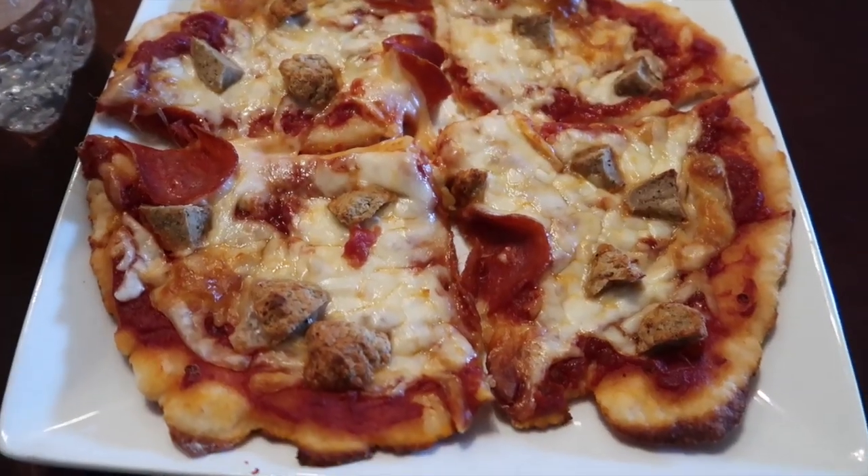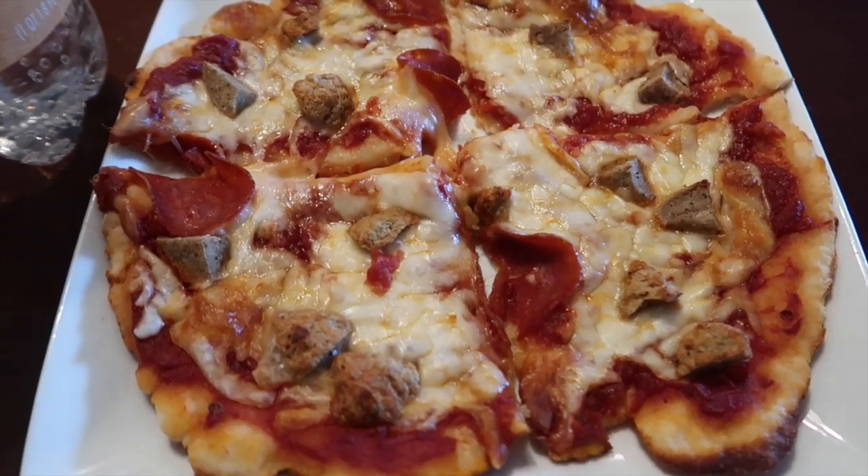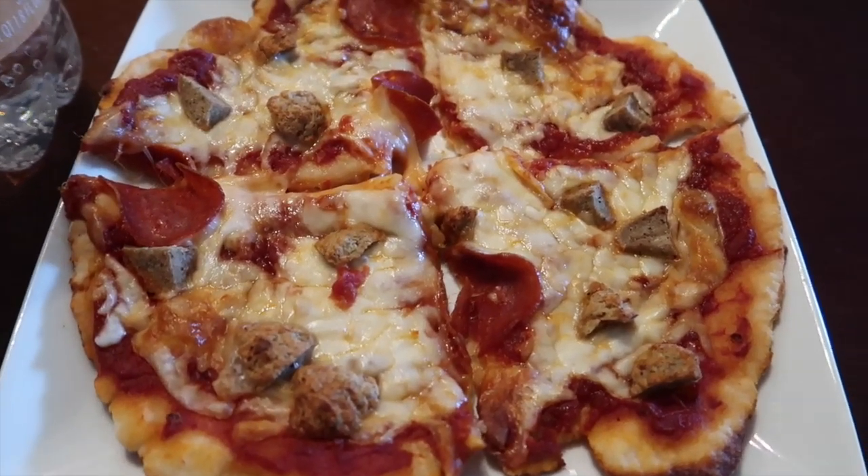My number one favorite meal on Weight Watchers is the pizza that I make — a pepperoni and hamburger pizza. It's only eight smart points versus one slice of pepperoni pizza from Domino's, which is 10 smart points. So my entire pizza is eight points. It's my absolute favorite meal to have on Weight Watchers.